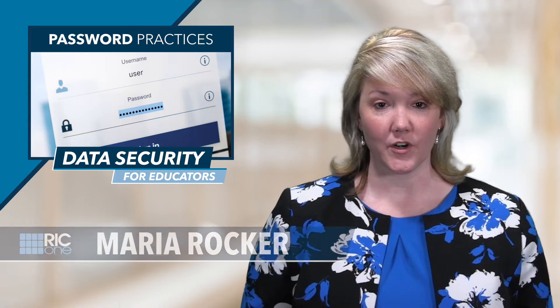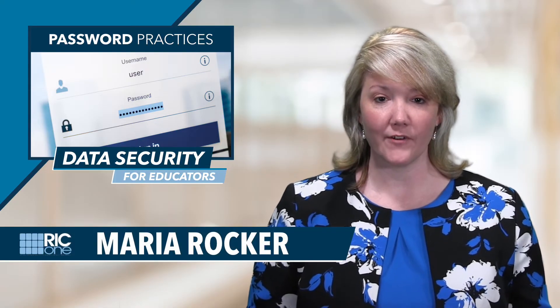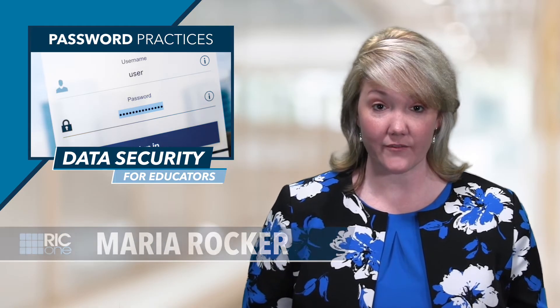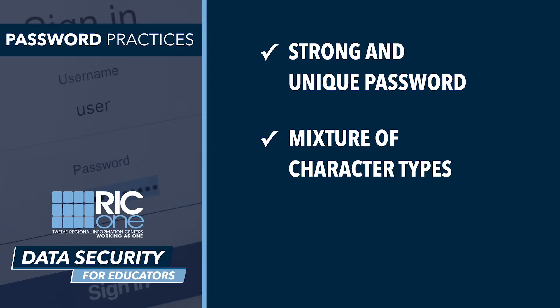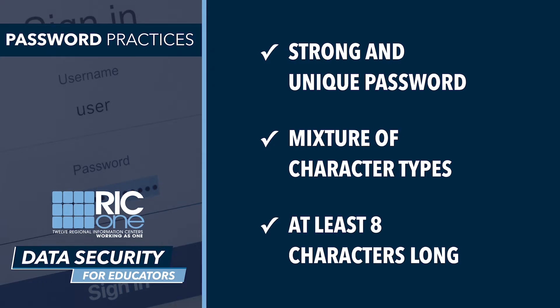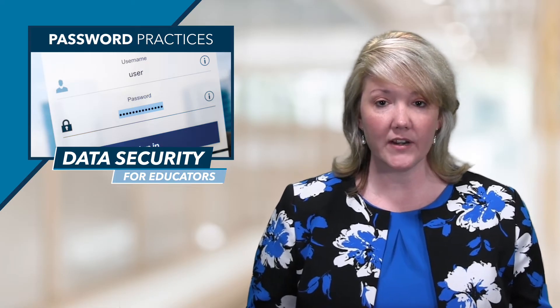A strong password provides essential protection from financial fraud and identity theft. One way a hacker can break into your system is by guessing your password. Make sure the password you are using is strong and unique — it should contain a mixture of character types and be at least eight characters long. Consider using a passphrase or a simple sentence that is easy for you to remember, but not easy for someone else to guess.